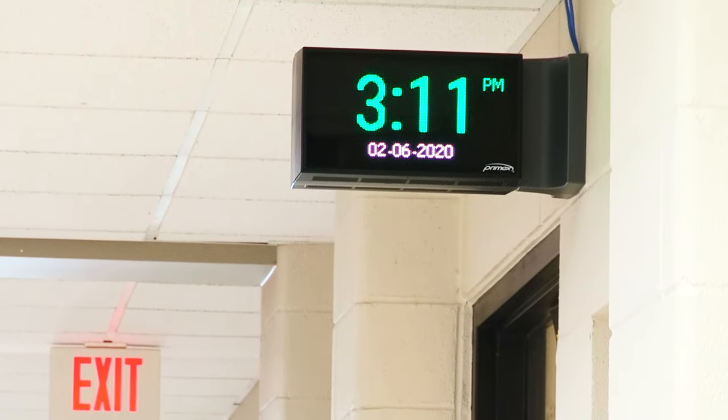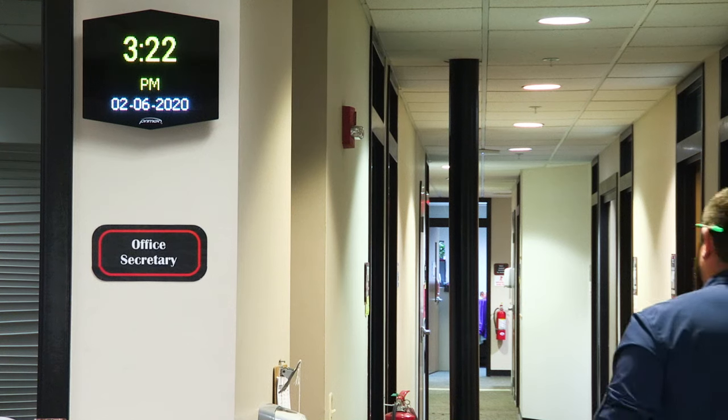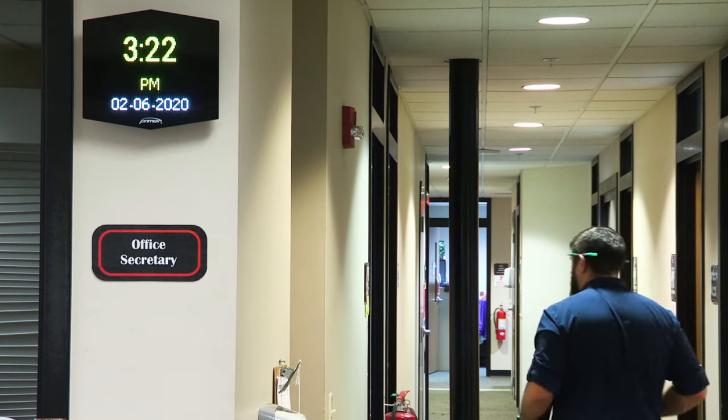The staff and students actually love the boards. They love the color and being able to read a digital clock versus an analog clock. Everything we've heard has been positive — they love them and say, 'Why don't we have more of those?'